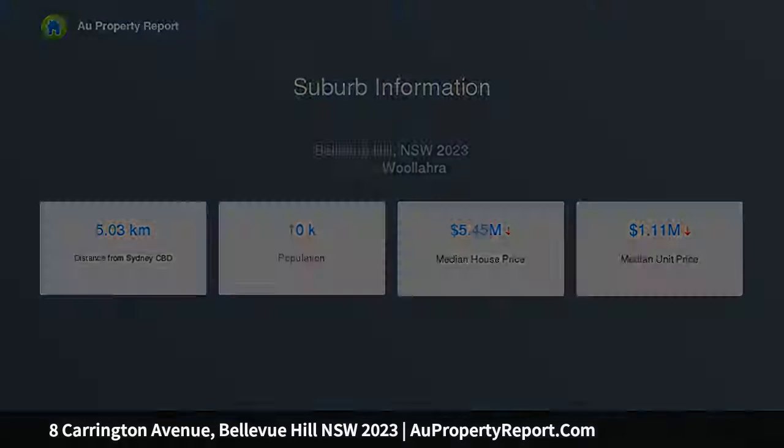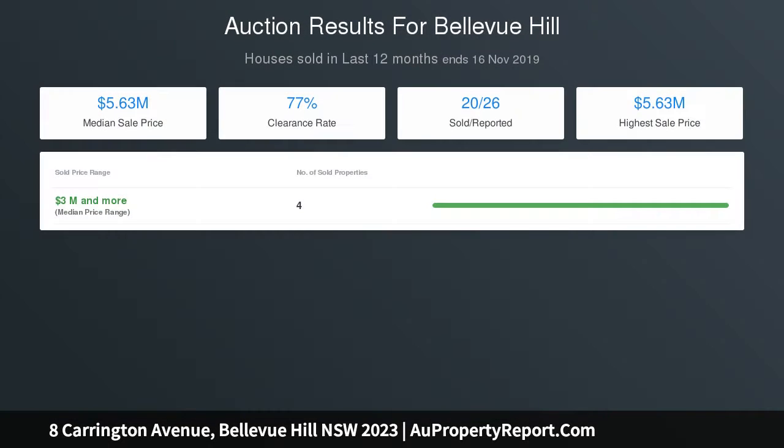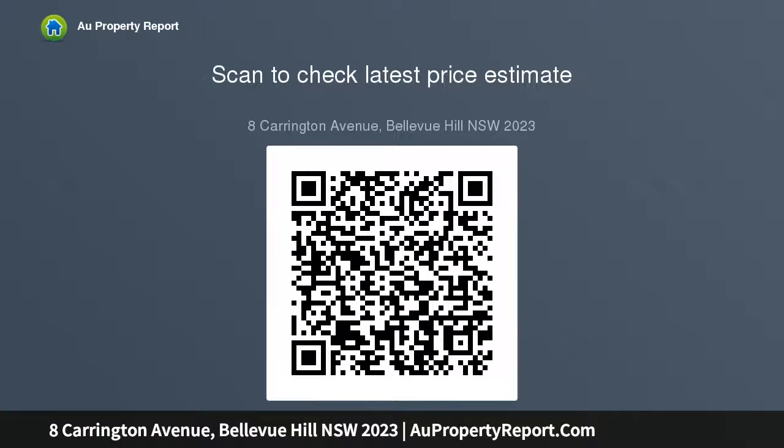Perfectly suited to families with teenagers, the layout includes large living, dining and family areas, all open into wide balconies. State-of-the-art Carrara marble kitchen near the living area, second kitchen, big master suite, three teen-sized bedrooms, two with en suite, four luxury bathrooms, powder room and laundry.